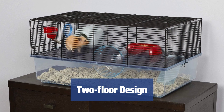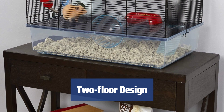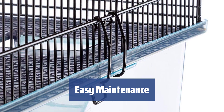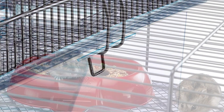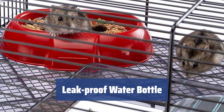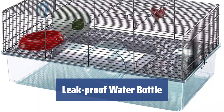The first floor is a playground for your hamster, while the second floor is a lounge zone where your pet can eat, drink, and sleep. The cage is easy to clean and maintain, with a small top-opening door ensuring easy access to the feeding tray and the water bottle. The water dispensers keep the bedding inside the cage clean and dry, ensuring fresh water for a longer time. The installation is simple and easy.